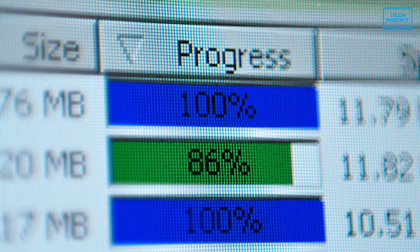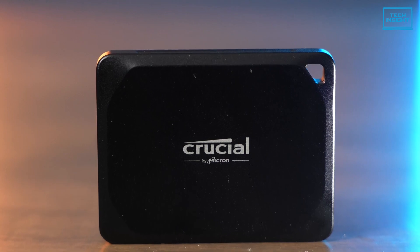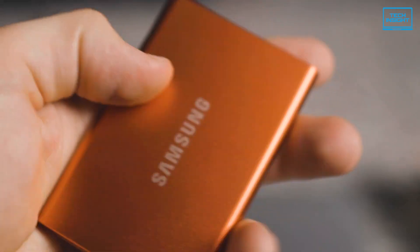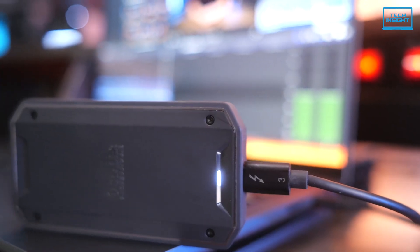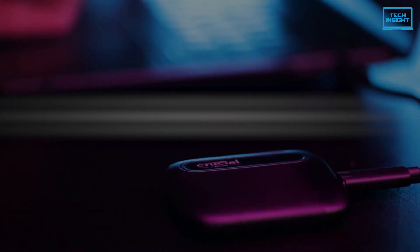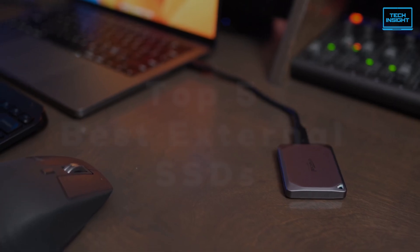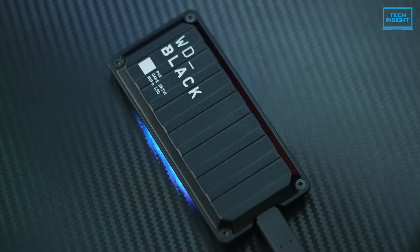Need a super-fast way to take your files on the go? Something that's fast, reliable, and maybe even fits in your pocket? Well, an external SSD can make all the difference. But figuring out which one's the real deal can be a headache. That's why today, we're breaking down the top 5 best external SSDs to get your hands on right now. So, let's get started.